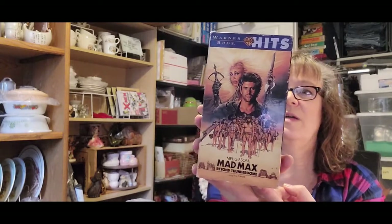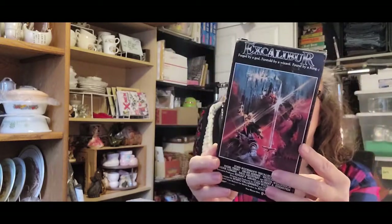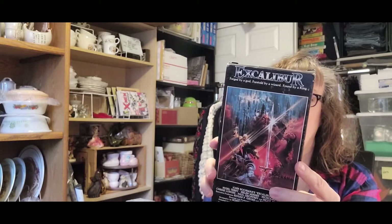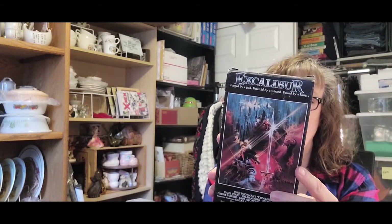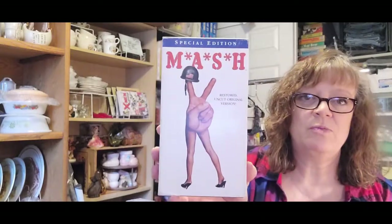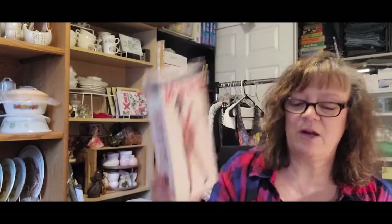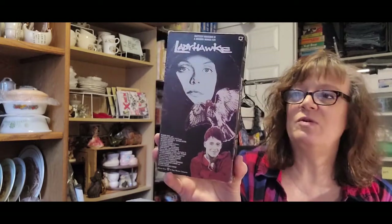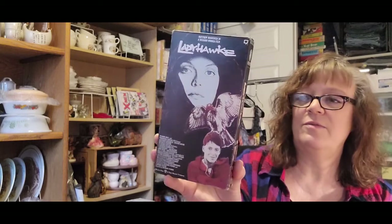Mad Max with Mel Gibson. Excalibur — forged by a god, foretold by a wizard, found by a king. And that is starring Nigel Terry, Nicole Williamson, Helen Mirren — you know who she is. And we have the original MASH movie starring Donald Sutherland, Elliot Gould, and Tom Skerritt. And Ladyhawk — I've loved this movie — with Matthew Broderick and Michelle Pfeiffer. One of her early ones.